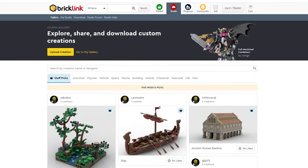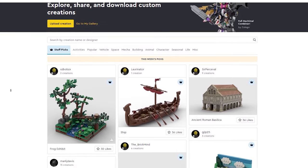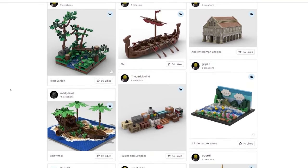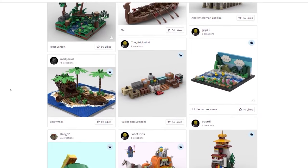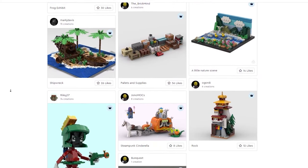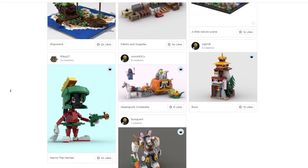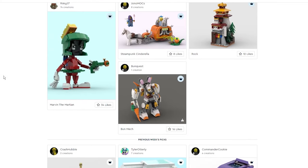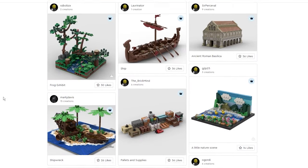Hello everyone and welcome to this video where we are going to do some of our favorite tasks together — that is to look at the BrickLink website and see what are the staff picks for this week. We do this every week, though we don't make a video every week, but we take a look because there are really sometimes great inspirational things to be found here. There are ideas, things that may spark imagination as well as give us ideas for potential mocks in our LEGO collection.